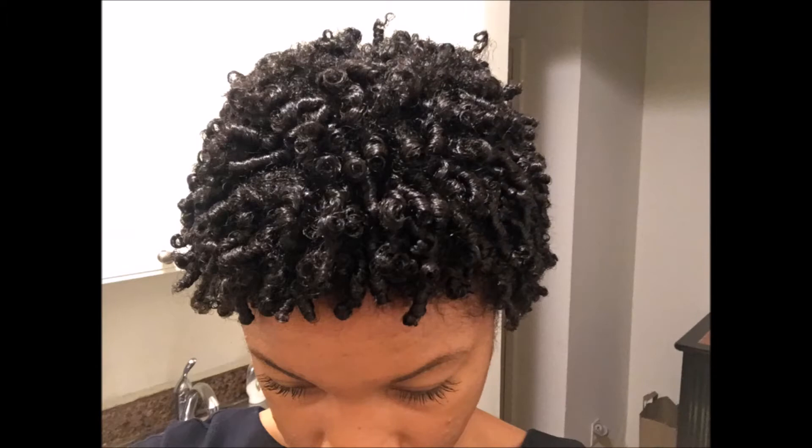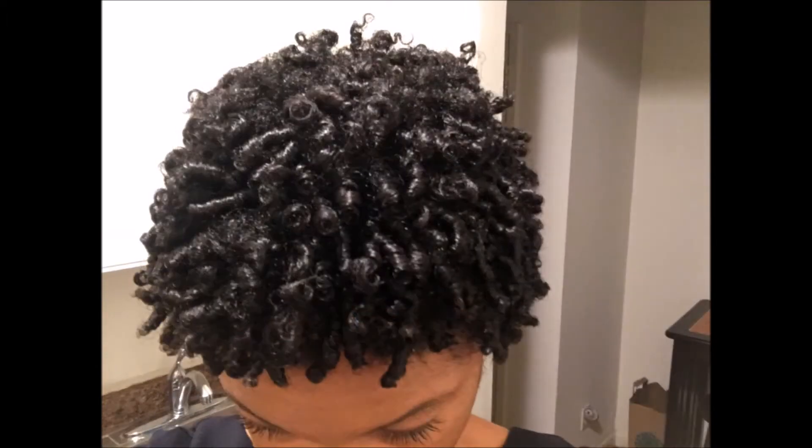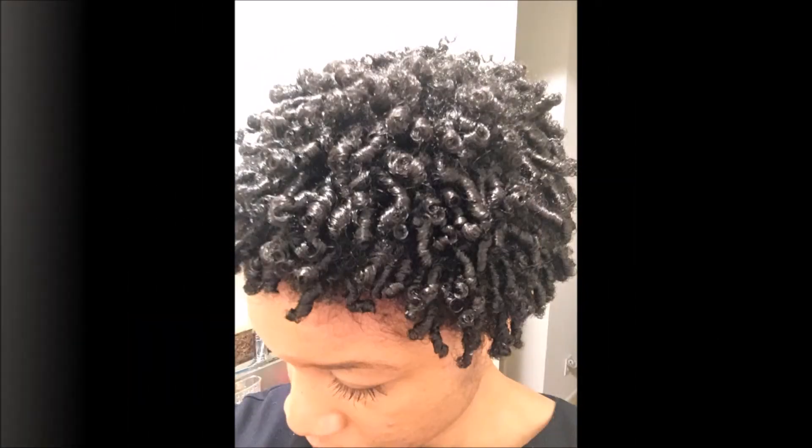This is the third time I tried it and look how defined I got it. It looks big because it's up close, but it's really not — it's very small and shrunken. But I love my hair in this natural state right here. This is my go-to hairstyle. See you all later, bye.